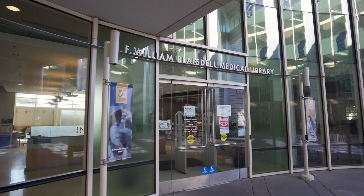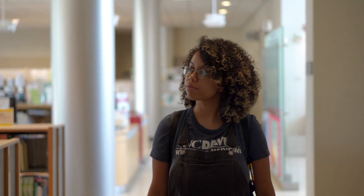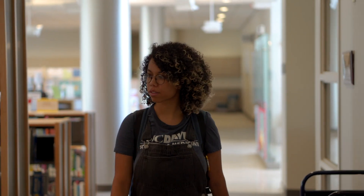Adjacent to the Education Building is the Blaisdell Medical Library. The library is open 24 hours a day to students with badge access.